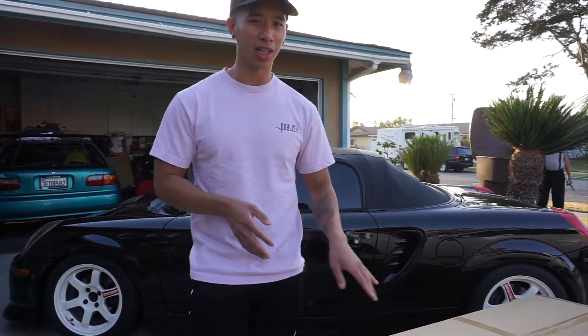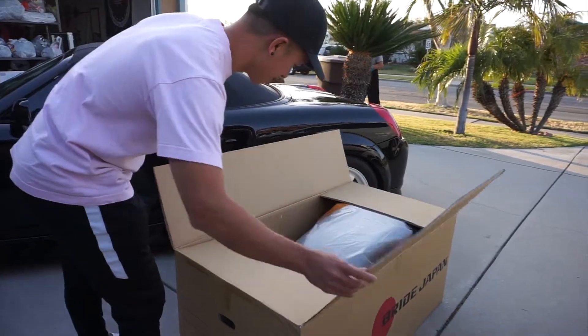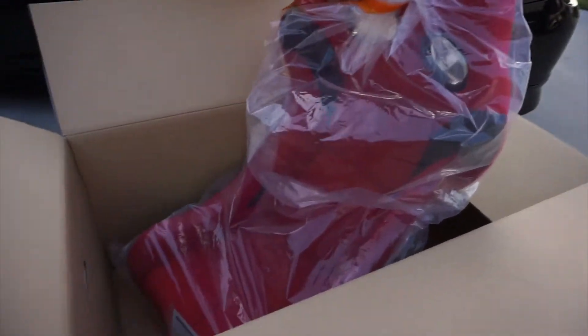So I actually just picked up something over in L.A. right now from a buddy of mine, Clint, and just want to show you guys real quick. So here is the unboxing. I haven't opened it yet. Check it out, guys.